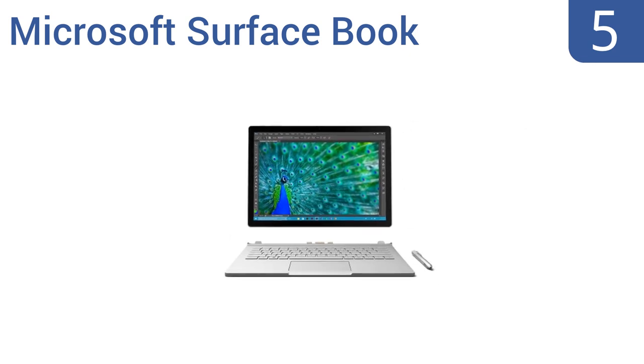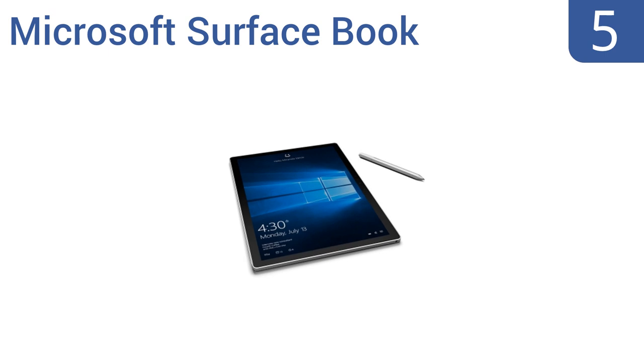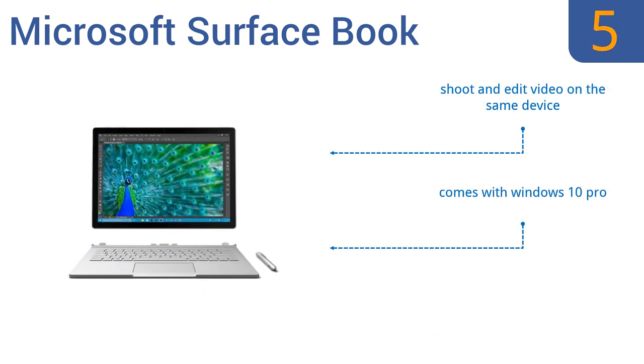Halfway up our list at number 5, the Microsoft Surface Book goes from tablet to laptop in a snap with a removable keyboard. It features a 13.5-inch PixelSense touchscreen display that has extremely high contrast and low glare, so you can work all day without straining your eyes. You can shoot and edit video on the same device, and it comes with Windows 10 Pro. But it is more expensive than similar laptops.